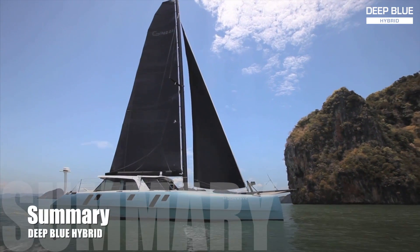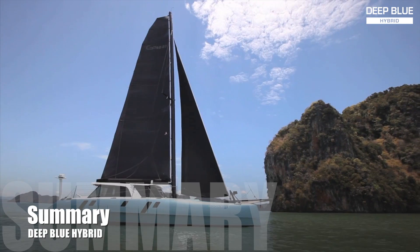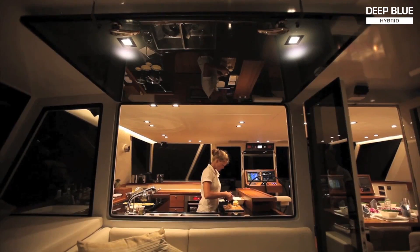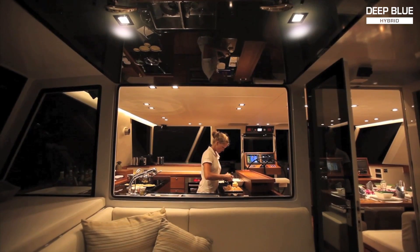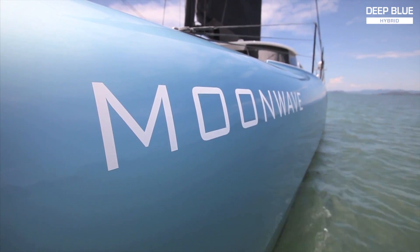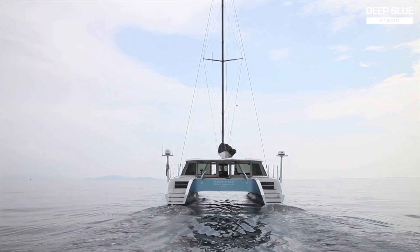Deep Blue Hybrid will change your boating experience profoundly. Boaters can now experience nature unspoiled by engine noise, enjoy more convenience and luxury aboard, combined with independence from fuel supply and an unprecedented ease of use.